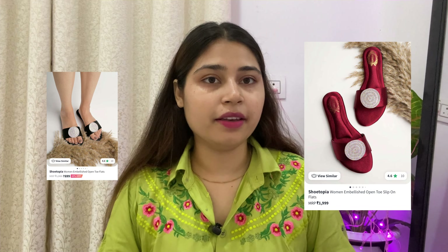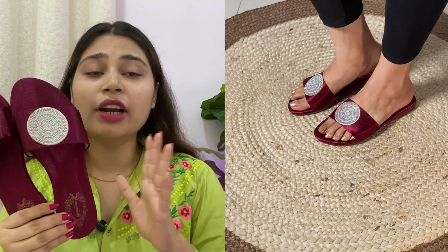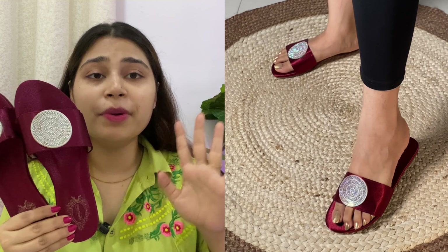I will tell you about the third product — I will add the image. This is a Shytopia Women Embellished Open Toes Slip On Flats. I ordered it in Maroon color in size 38 for Rs.699. This is currently not available, but there is one other color which is black and that is available. As I have told you, this product is not available right now, but when it comes back in stock please check it because you have to purchase it. This is such beautiful flats — the material is synthetic and it also has a cushioned footbed.